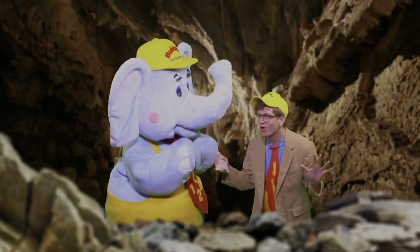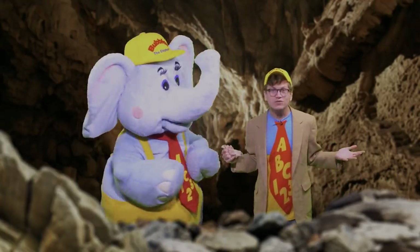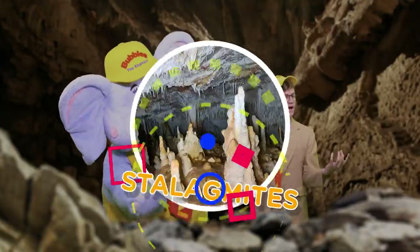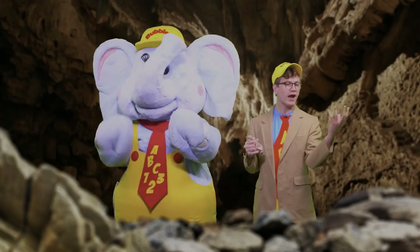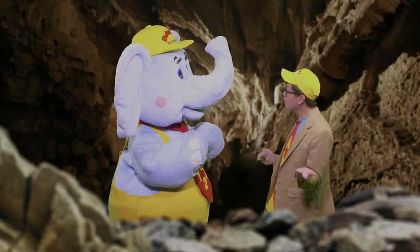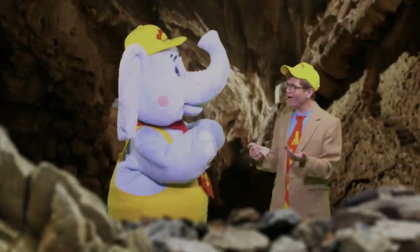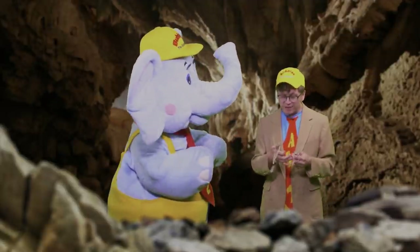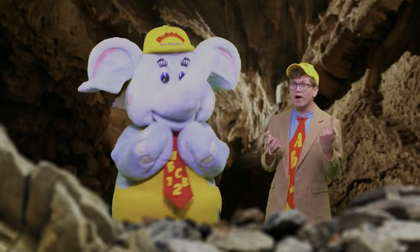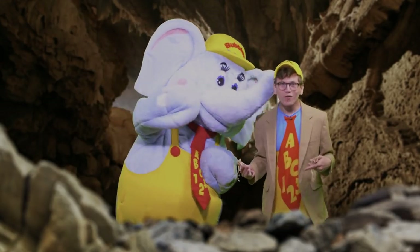Bubbles and I are on the hunt for the best rocks ever! There's all sorts of different kinds of rocks! There's stalactites that hang from the ceiling, and there's stalagmites that come up from the ground! They kind of look like poop, don't they? And there's all sorts of different kinds of minerals! That's right Bubbles, there are a lot of different kinds of rocks! I think we've found a bunch, so how about we take them upstairs to our laboratory and see what we found! Doesn't that sound like fun? Great! Come on, let's go!